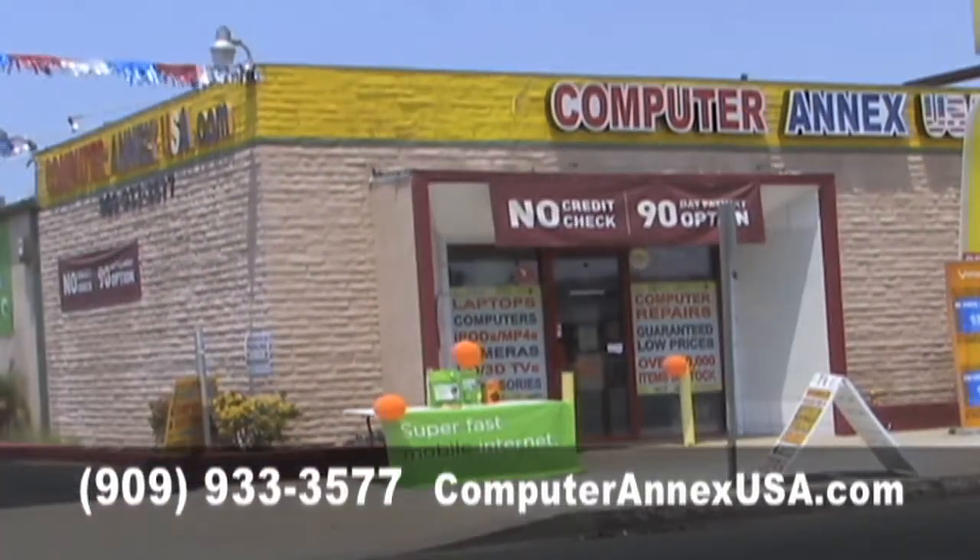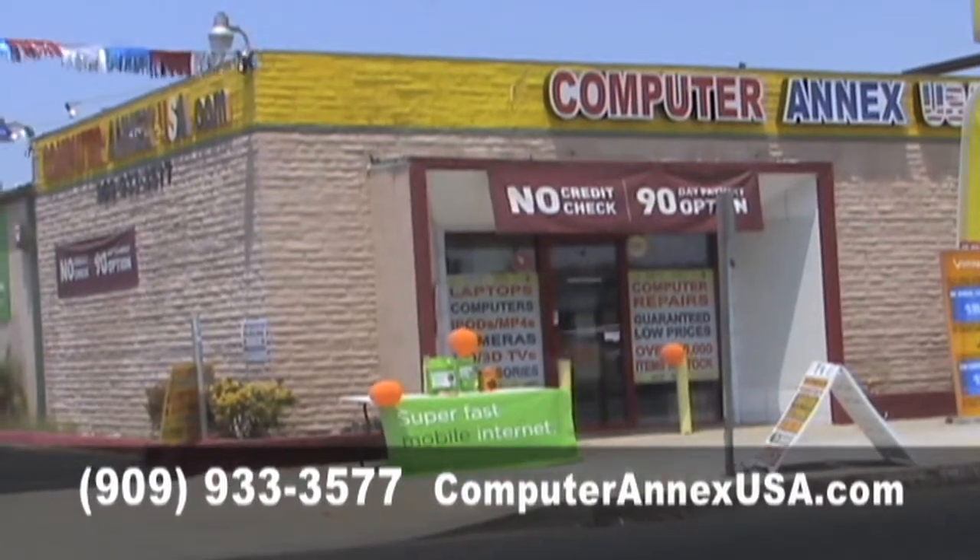Now I know what you're thinking — I'd love to buy a new laptop, but I don't have the money. Not to worry. Here at Computer Annex, you can get refurbished laptops like this Dell right here, starting at $99. Computer Annex USA — computers and technology are more affordable than ever.